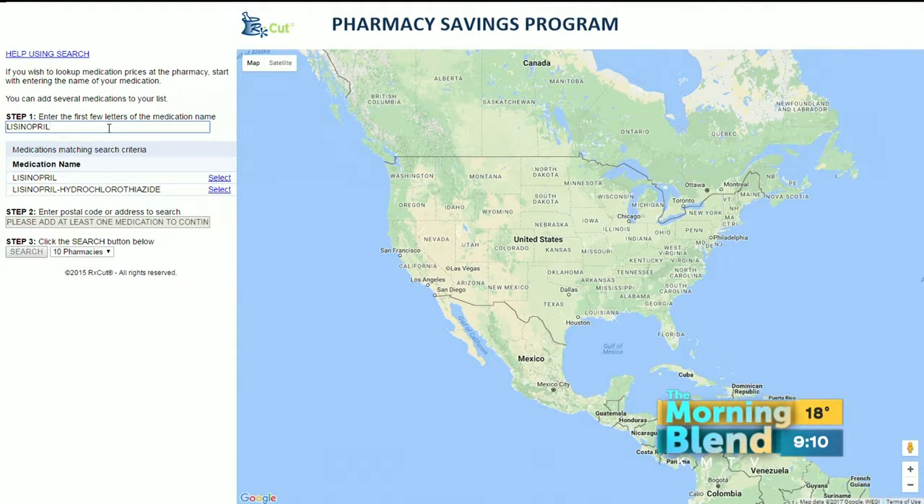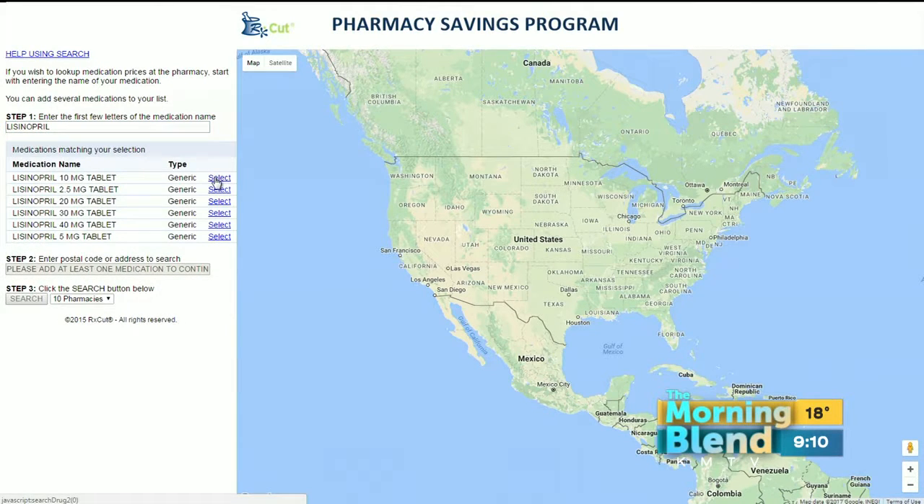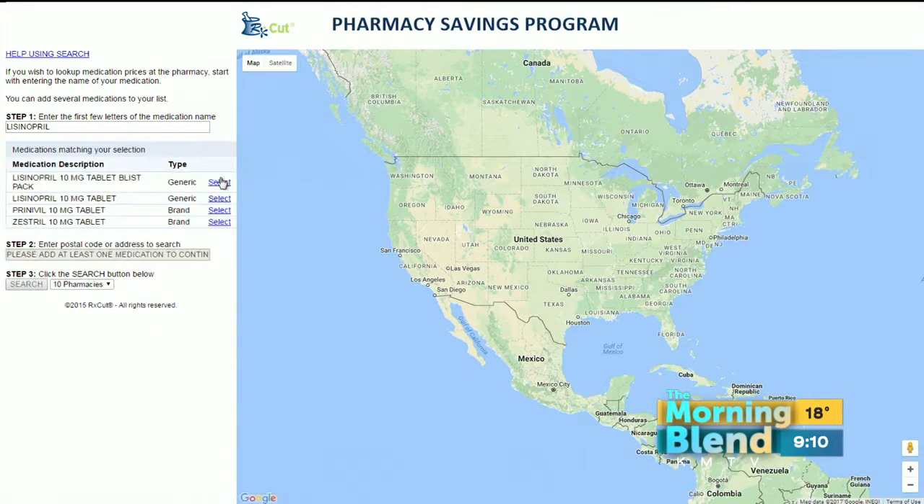Let's use lisinopril as an example. That's a drug that's used for high blood pressure and it's a very common drug. You can definitely save with this card. You put that in there, you select the actual drug — whether it's a tablet, the certain milligrams — you have to put in your milligrams. So it's getting real precise here. You get that dosage in there and you select it.